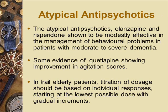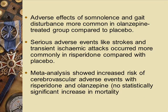The atypical antipsychotics mainly used in psychogeriatrics are olanzapine, risperidone, and quetiapine. They do show efficacy in agitated symptoms and can be quite useful, improving agitation scores. With all these medications, you should always aim for the lowest dose and titrate accordingly to the symptoms. Side effects include somnolence, drowsiness, and gait disturbance, so patients may be more unsteady and more prone to falls.